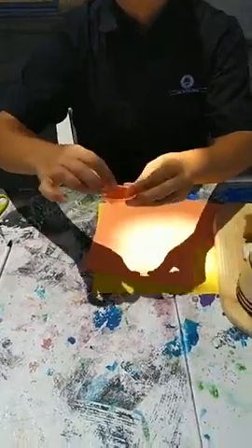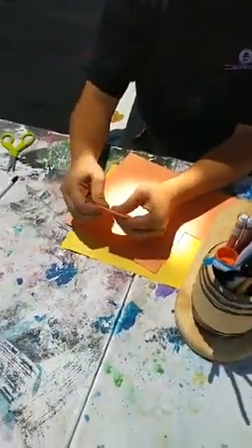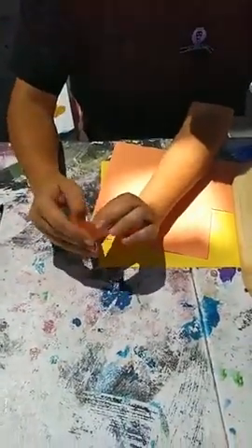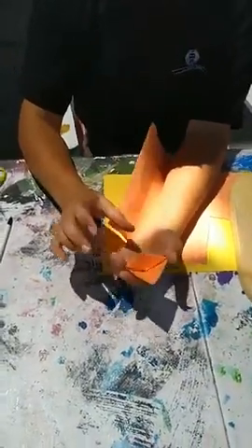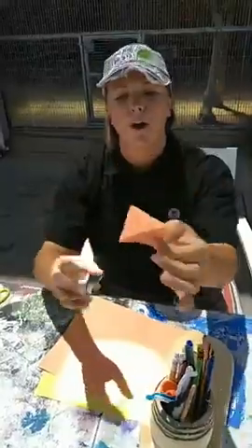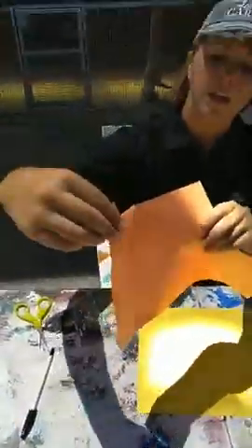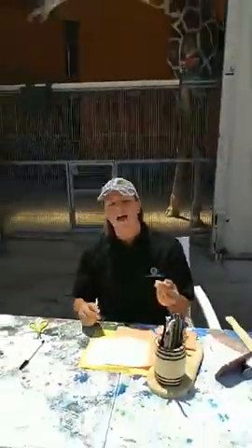This will be available on our Facebook for any of you that want to go back and see it one more time. So if you don't get it during this live, it will be on our Facebook page. Here's your basic bookmark. What you do is take your corner of the book that you're reading and slide that on, and now you know where you're reading. But we're going to go ahead and make this a little bit cooler — I want to make a lion.